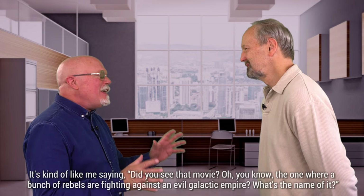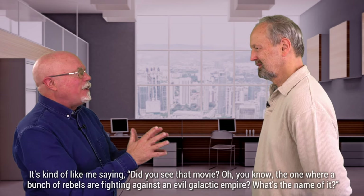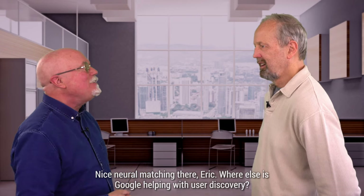It's kind of like me saying, did you see that movie? You know, the one where a bunch of rebels are fighting against an evil galactic empire. What's the name of it? Star Wars, Mark. Nice neural matching there.